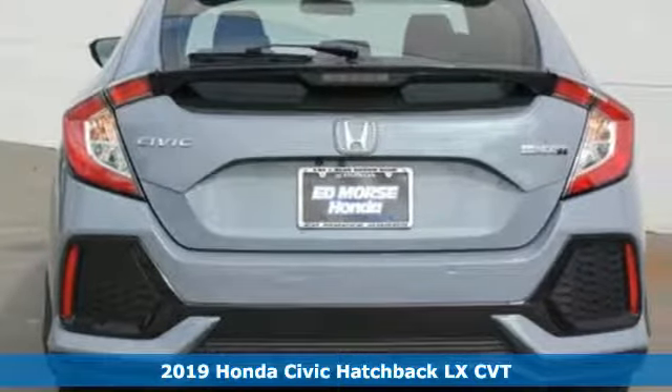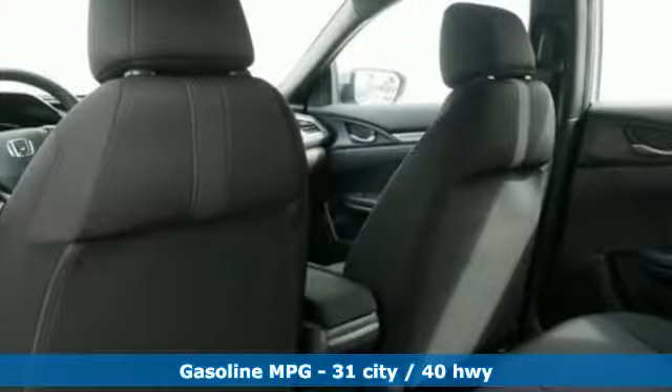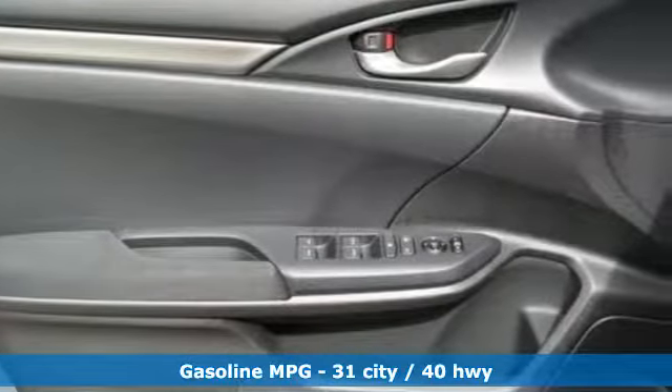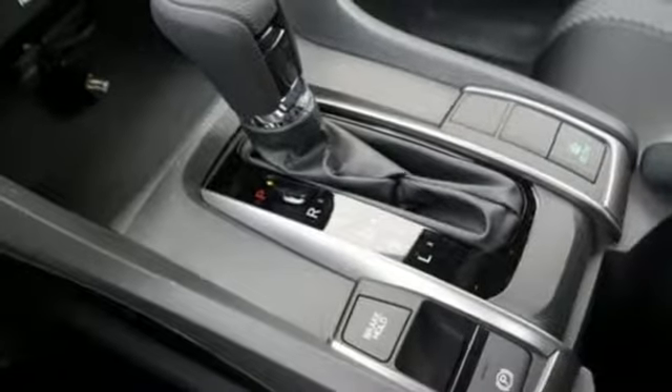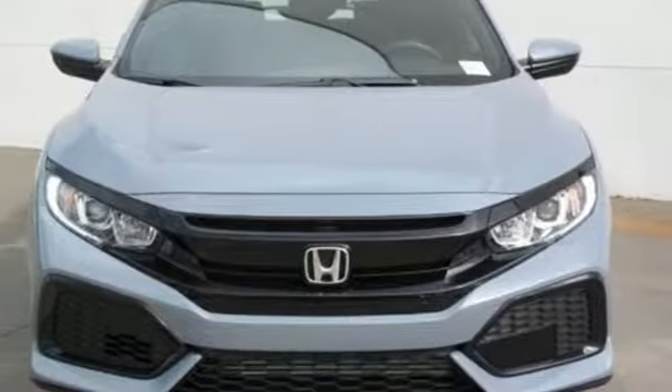It comes with all the amenities you need: streaming audio, wireless phone connectivity, air conditioning, multi-function steering wheel, manual tilting steering column, turbo inline four-cylinder engine, aluminum wheels, gas pressurized shocks, and automatic transmission.